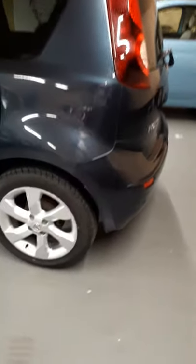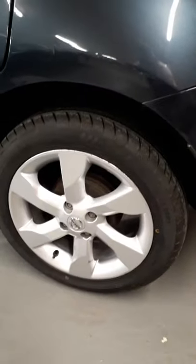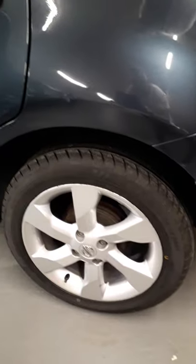All the wheels and tyres are in very good condition. There is a brand new rear tyre on the back there and all the others are like new.